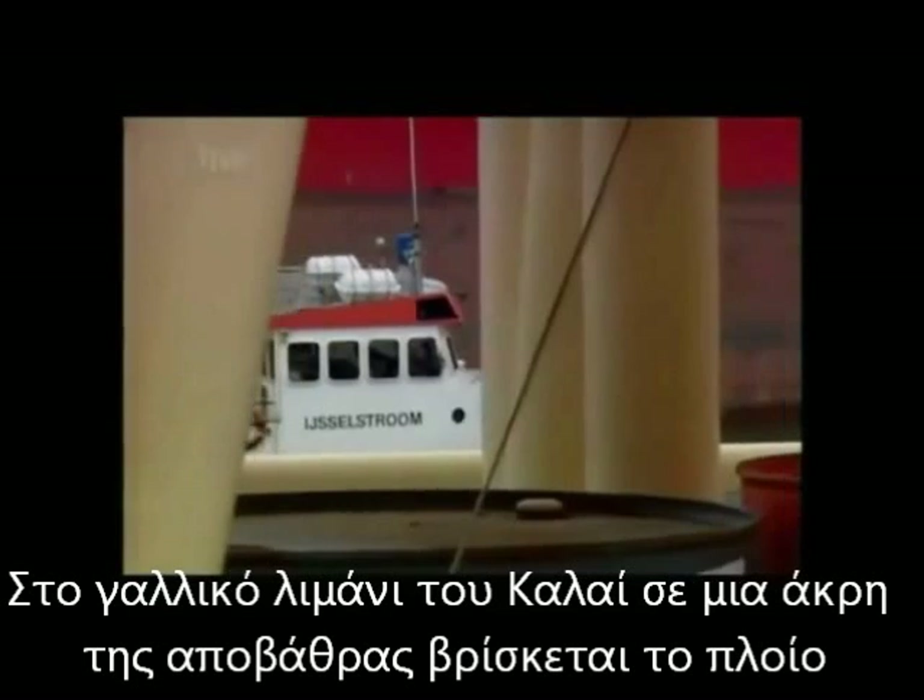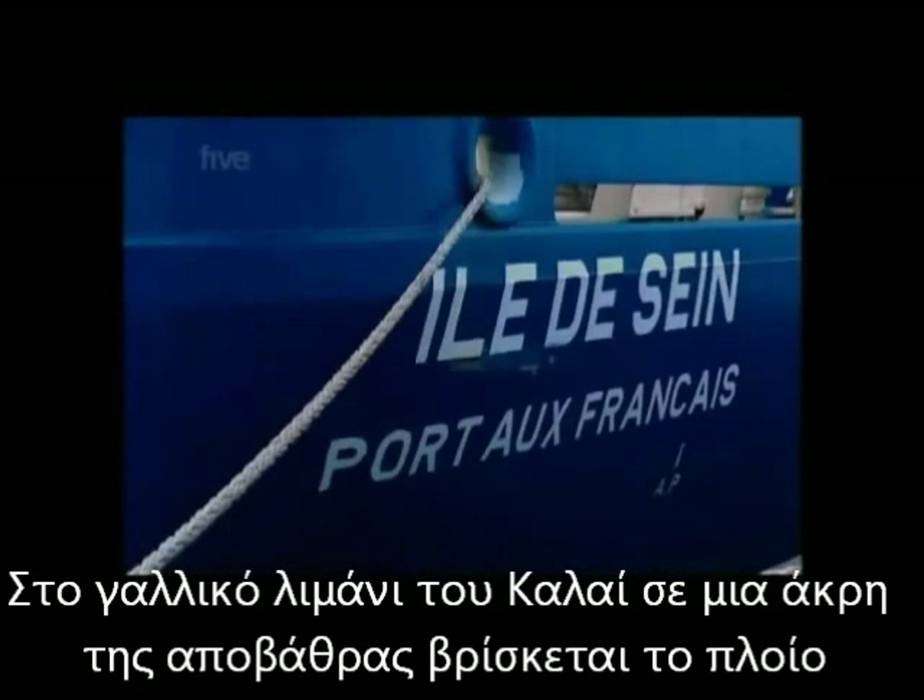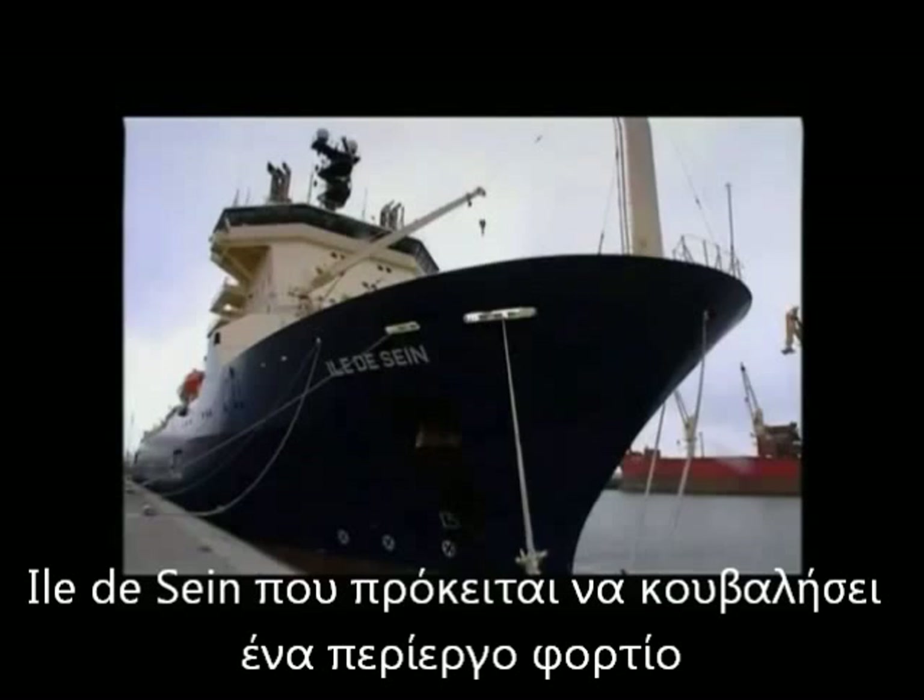The French port of Calais. In a quiet corner of the docks, this ship, the Ile de Seine, is taking on board an intriguing cargo.